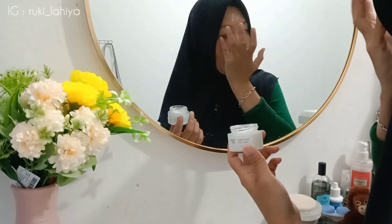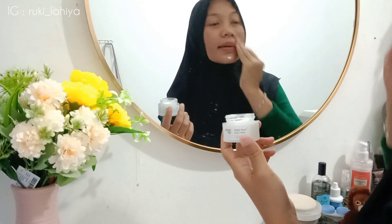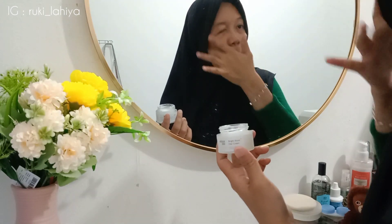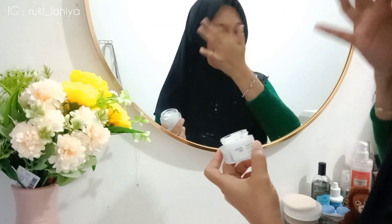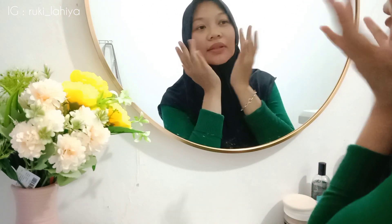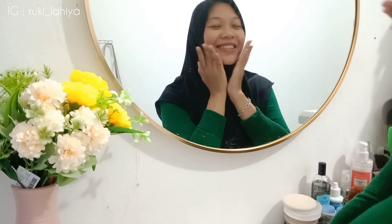Untuk manfaatnya: mencerahkan kulit, melawan radikal bebas, mengurangi keriput, membuat kulit tampak lebih kuat dan glowing, memperkuat dan mempertahankan kulit wajah, serta mengecilkan pori-pori, merangsang produksi kolagen, dan mengatasi peradangan, mengurangi kerutan di wajah. Oke ini aku pakai krimnya sudah selesai. Yang aku rasakan setelah menggunakan krim ini tuh kayak kulit terasa lebih segar, fresh banget, dan aku pede banget mau keluar rumah.